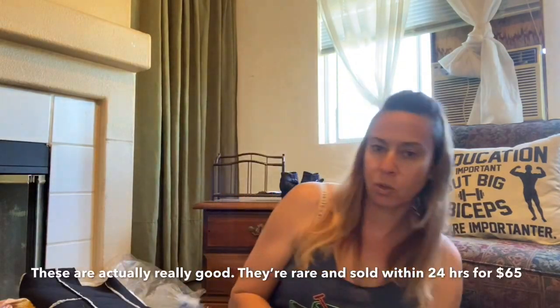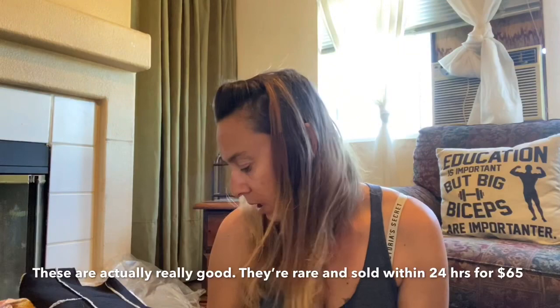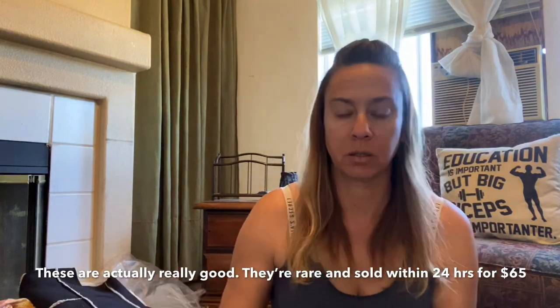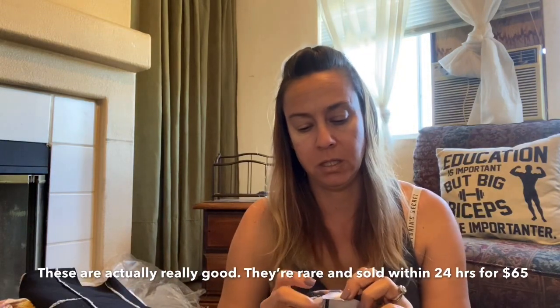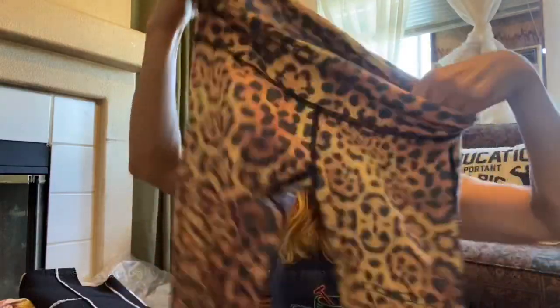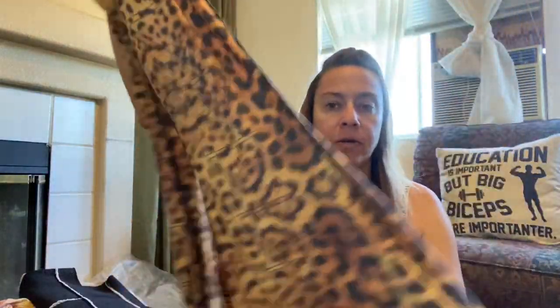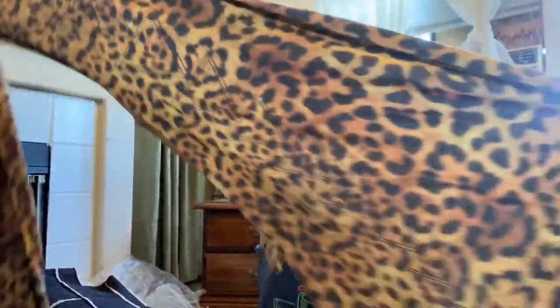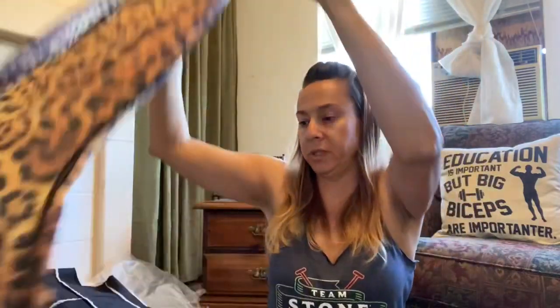I don't know why I grabbed these either. This seems to be maybe an older style. I did have another pair of Tikis pants in my closet — it took a while to sell them. But this is a pair of Tikis, size medium. They are leopard print with a triangle pattern, and they are super wide bell bottoms. We're gonna give those bad boys a try.